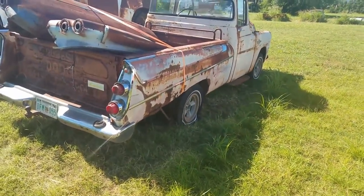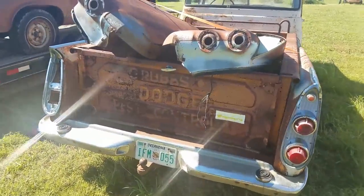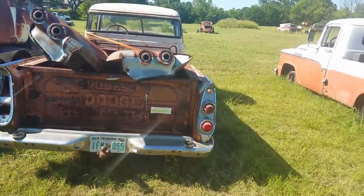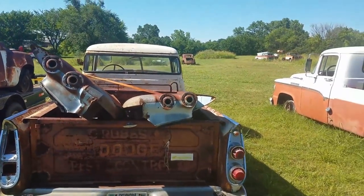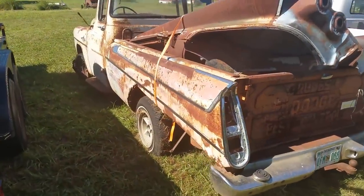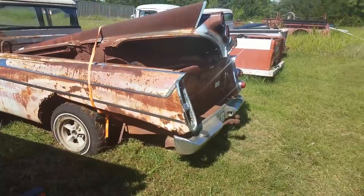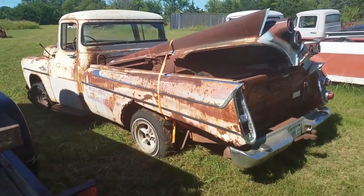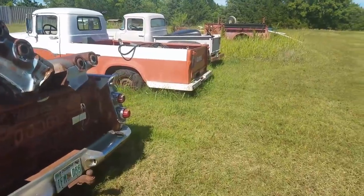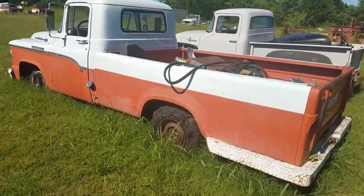He's got some more quarter panels coming — these are station wagon quarter panels that are supposed to fit it. He says they will. It used to be the Grubs Pest Control Oklahoma truck. It's got a big back glass and just a little bit of rust, not too bad.